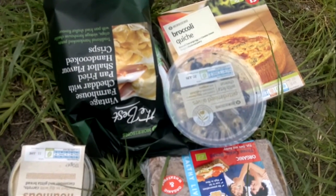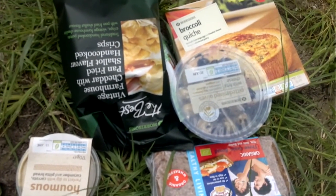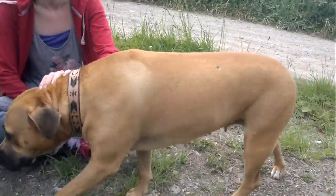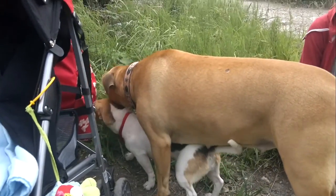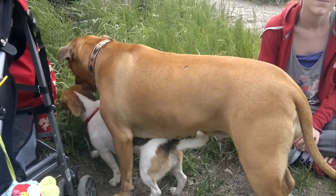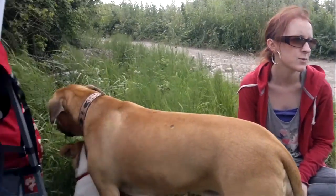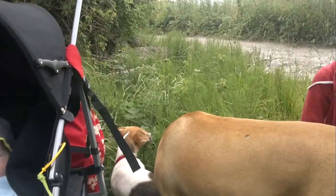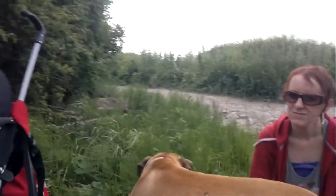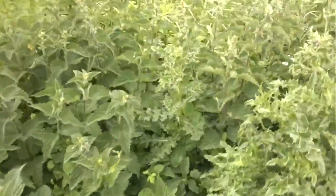We went out to the seaside but as usual — well, actually we didn't get lost this time. It was a case of not being able to take the dogs on the beach. Apparently when it gets to a certain point in May, the dogs are no longer allowed on the beach. So we just drove around looking for another place and we found quite a nice place with some really old waterways.